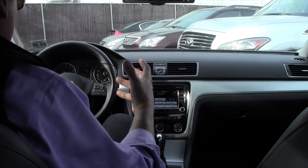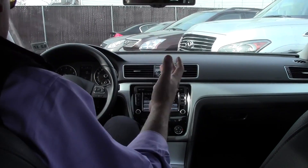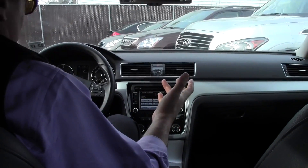2013 Passat SE. The first thing you'll appreciate — it's pretty much brand new.